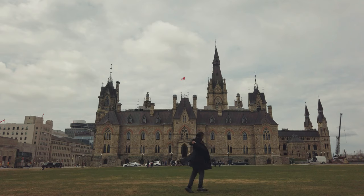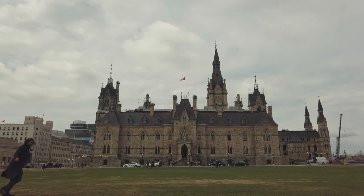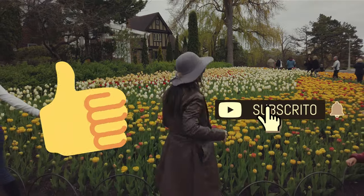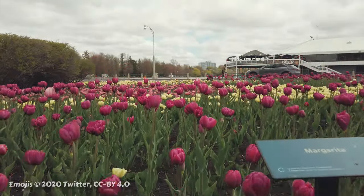Our trip was in May 2019, and yes, it was cold. Did you like it? Subscribe to the channel, like the video, and check out our other videos. Some of them are in Portuguese, but they have English subtitles.